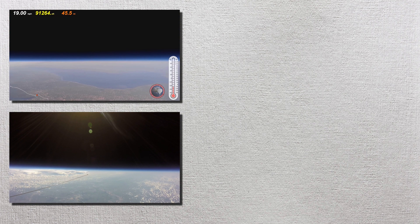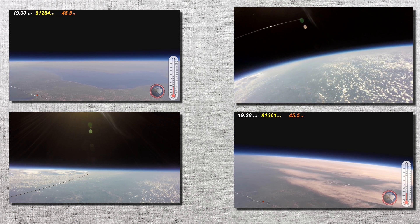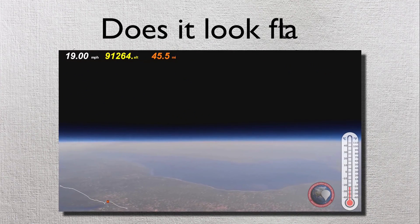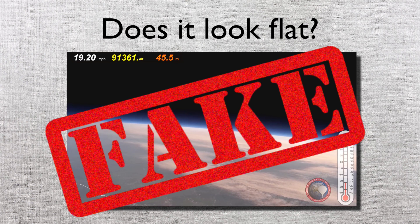Flat Earthers will show you images like these from high altitude balloons as proof of the Flat Earth, but if you ever show them footage from a high altitude balloon that shows a curve, that footage is considered fake. Only NASA and other government space agencies show curvature in their fake CGI photos and videos. But don't worry, Flat Earthers have a very simple formula for deciding which images are fake and which are real: Does it look flat? If yes, it's real. If no, it's fake. Pretty simple — you don't even need to back up your statement; simply claiming that it's fake is good enough.